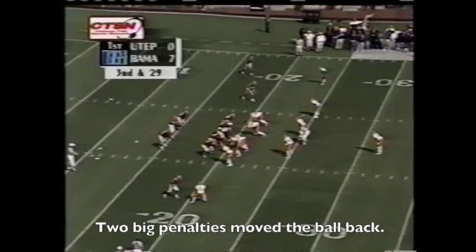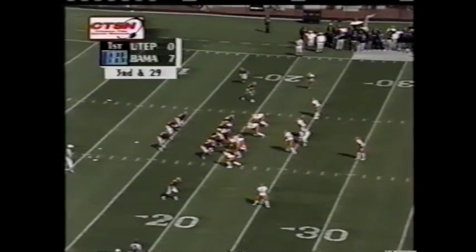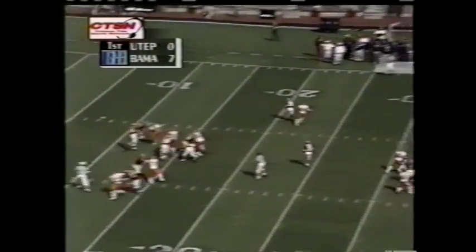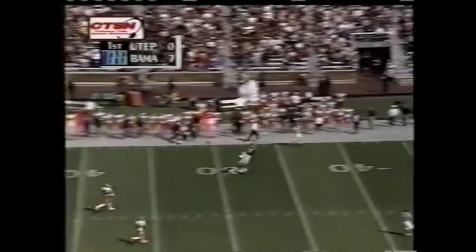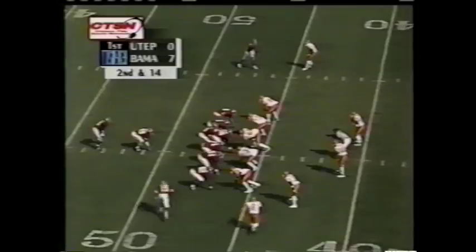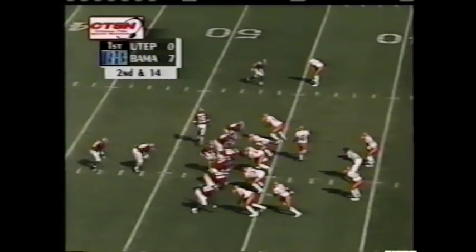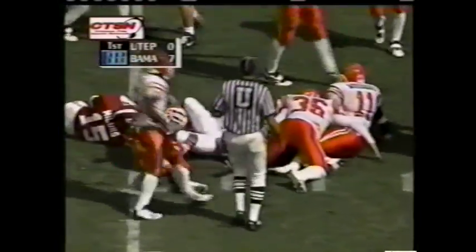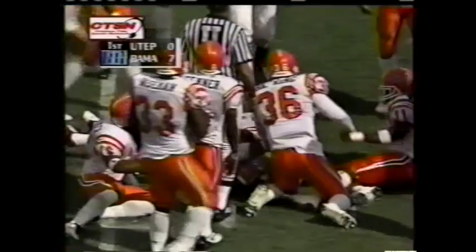Beard and Galloway flanking Tyler Watts in the backfield. Watts unloads looking for McCadley and he makes the catch. Two holdings and an illegal block already today. Option to Beard — turns it up, spun down at the 34-yard line.